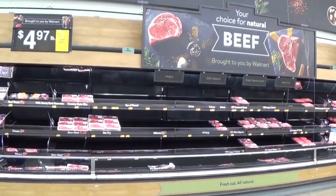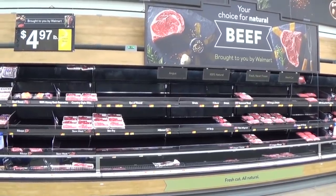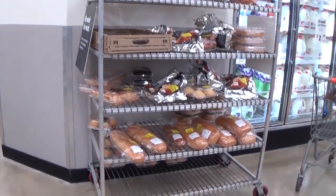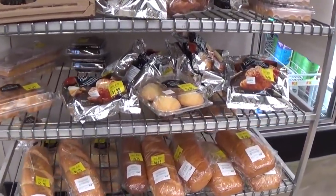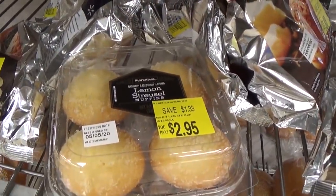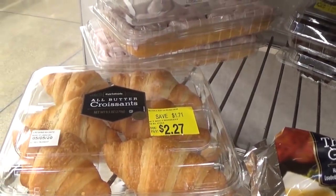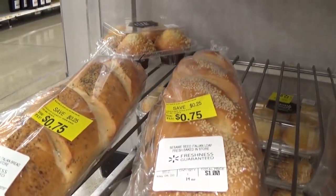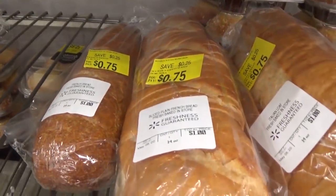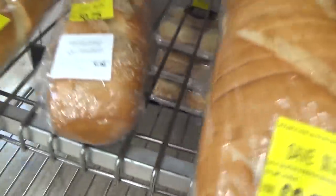The meat section was sold out with nothing cheap or marked down. But over in the bakery markdown section, I find a pre-sliced loaf of French bread for 75 cents. The muffins and croissants were too rich for my blood — not enough servings — but that bread? Yes please, I'm taking that.